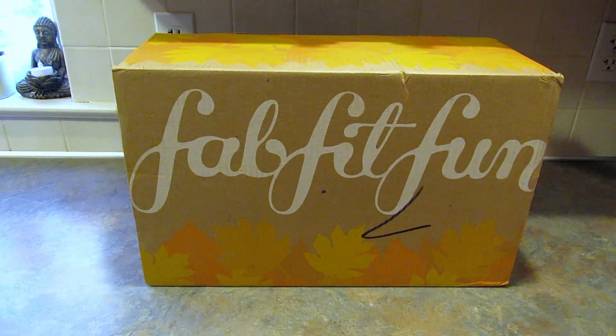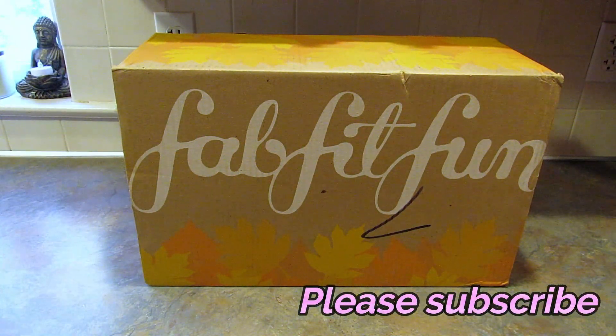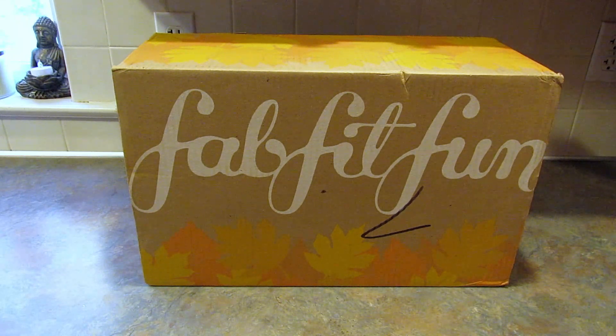Hey guys, it's Lee and I'm back today to unbox the Fall 2021 FabFitFun box. I pay for this subscription myself — it is not sent to me by FabFitFun. I do have a referral link down in the description box below. This box comes out seasonally; it's a lifestyle box with lots of different items from lots of different categories. It is $49.99 every season, so four times a year, but if you use my referral link you'll get ten dollars off your first box.